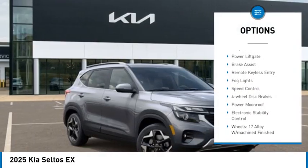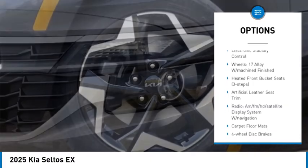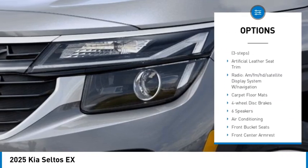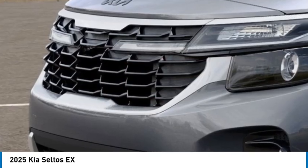Rear spoiler, alloy wheels, power liftgate, brake assist, remote keyless entry, fog lights, speed control, four wheel disc brakes, power moonroof, electronic stability control.